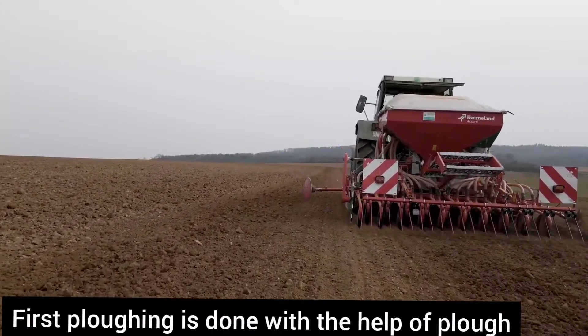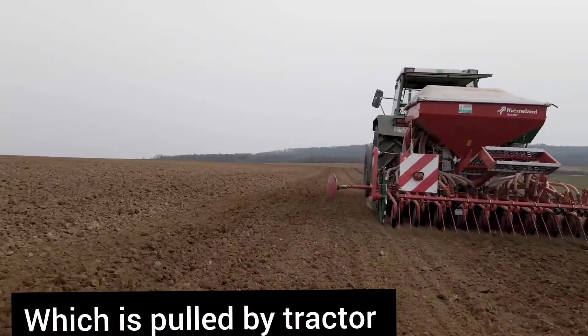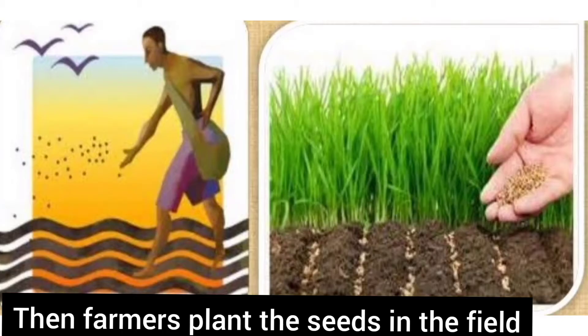First, ploughing is done with a plough which is pulled by a tractor. Then, farmers plant the seeds in the field.